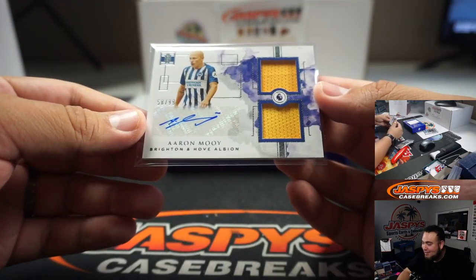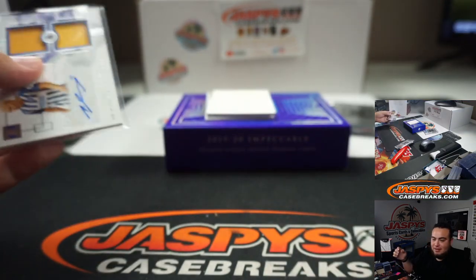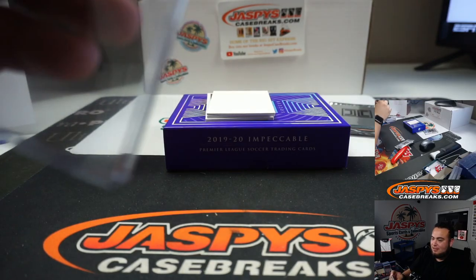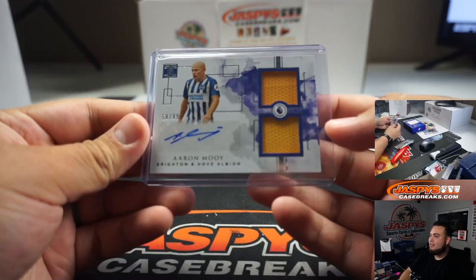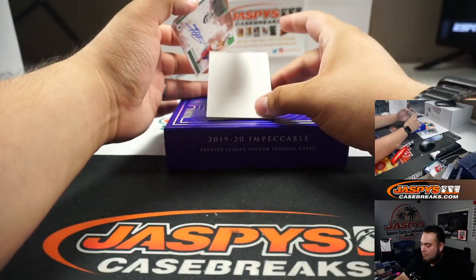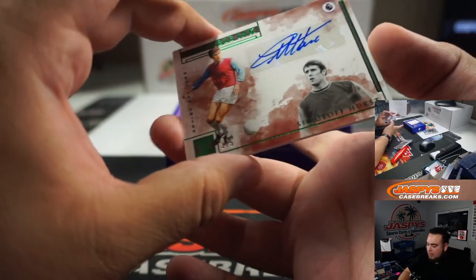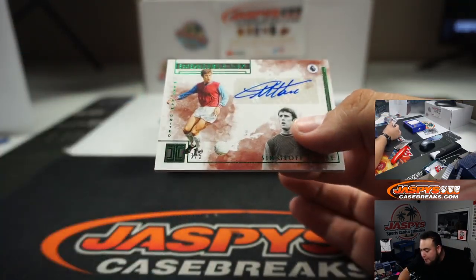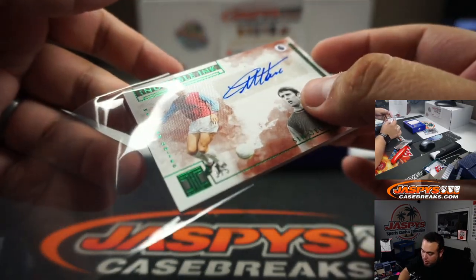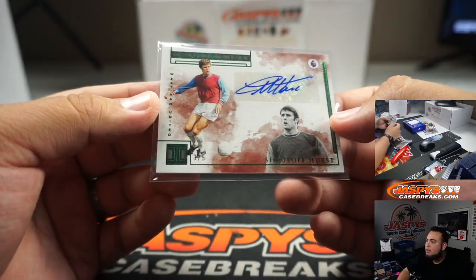Aaron Mui for Brighton. Alright, we got Sir Geoff Hurst — that is a 3 out of 5 — going to West Ham United, going to Victor, 3 out of 5.